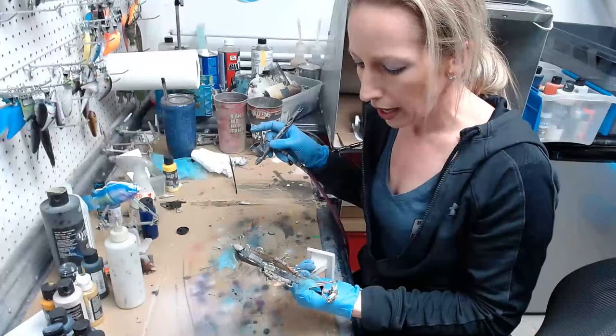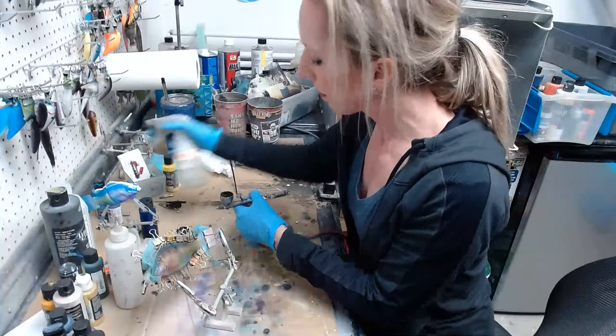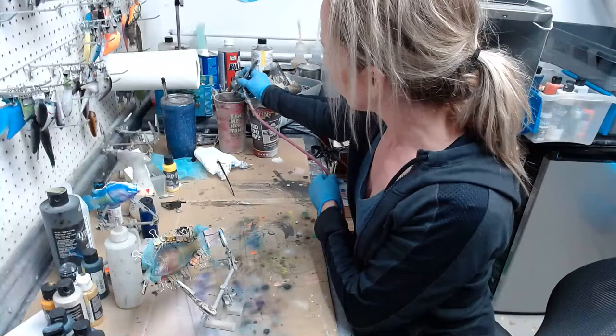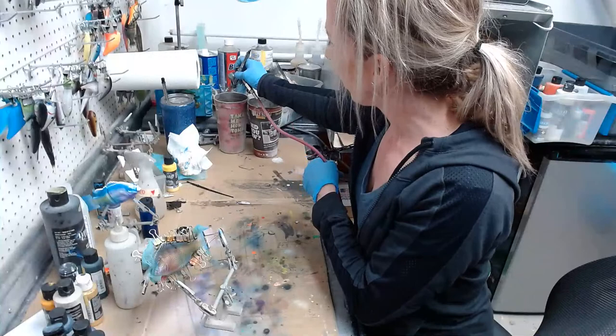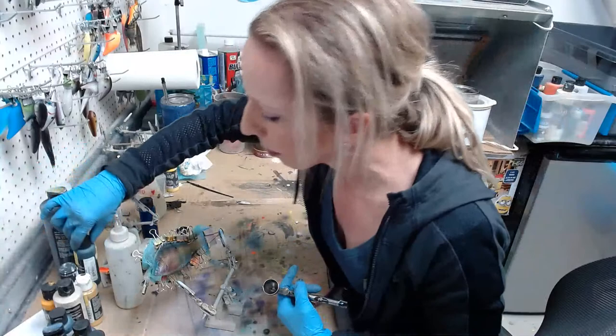I'm calling it a day with the brown — switching to black. This is pre-reduced Wicked Detail Black. I'm going to make some areas darker and then pull out some iridescent colors for a little flash. Then I'll take the mesh off, wash out the gill plate and put a different pattern on it.